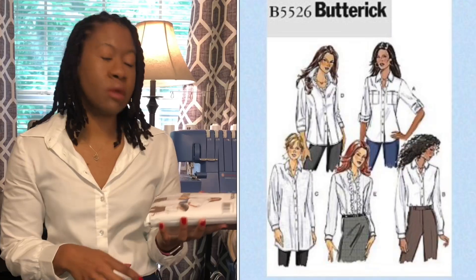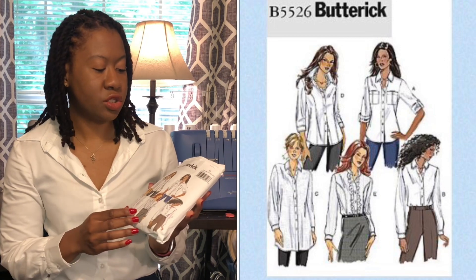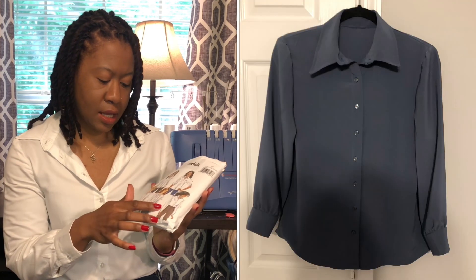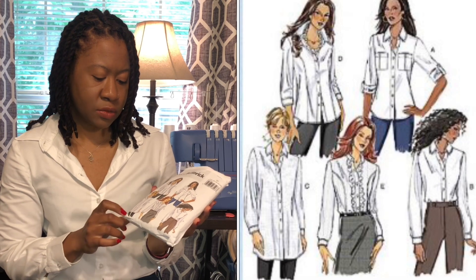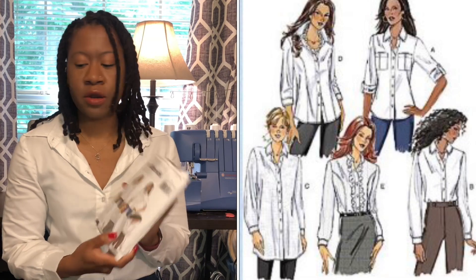First up, I have my tried and trusty Butterick 5526 — it's actually the shirt I'm wearing now, and this is a great classic button-down shirt. The view I'm wearing right now is view B. You can make this shirt in a lot of variety of ways: the classic as-is, a dressier style with frills, the style with the princess seams, and a longer tunic style. All-around great pattern.